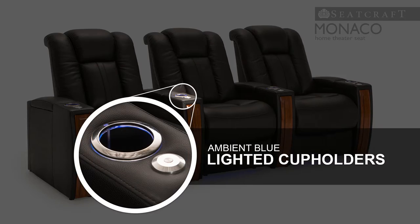In addition, lighted cup holders keep beverages secure from spills while emitting a sky blue glow that makes them easy to find.